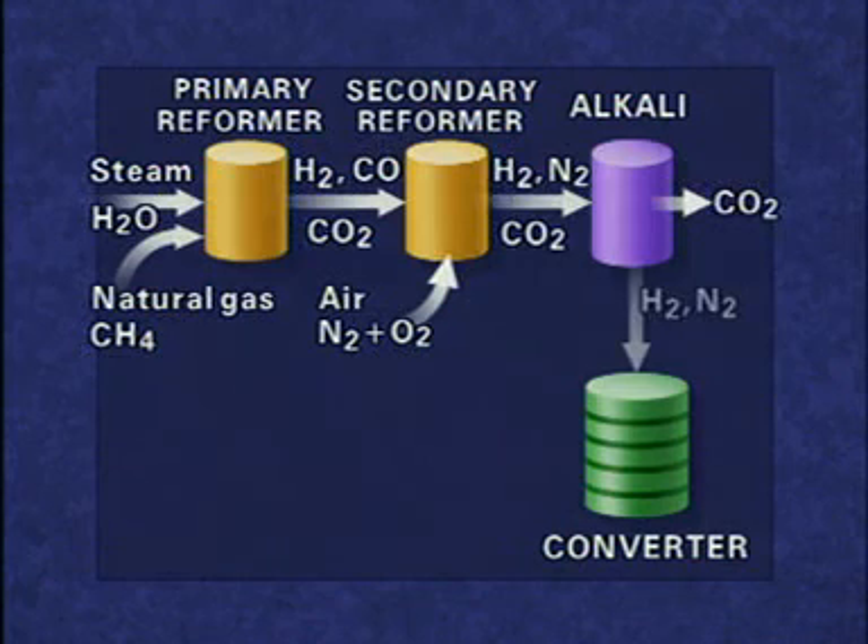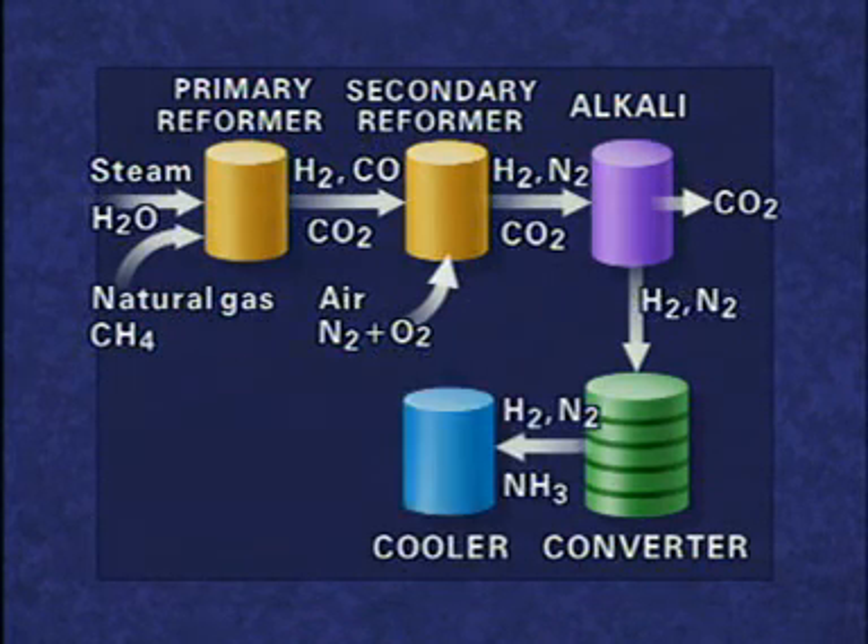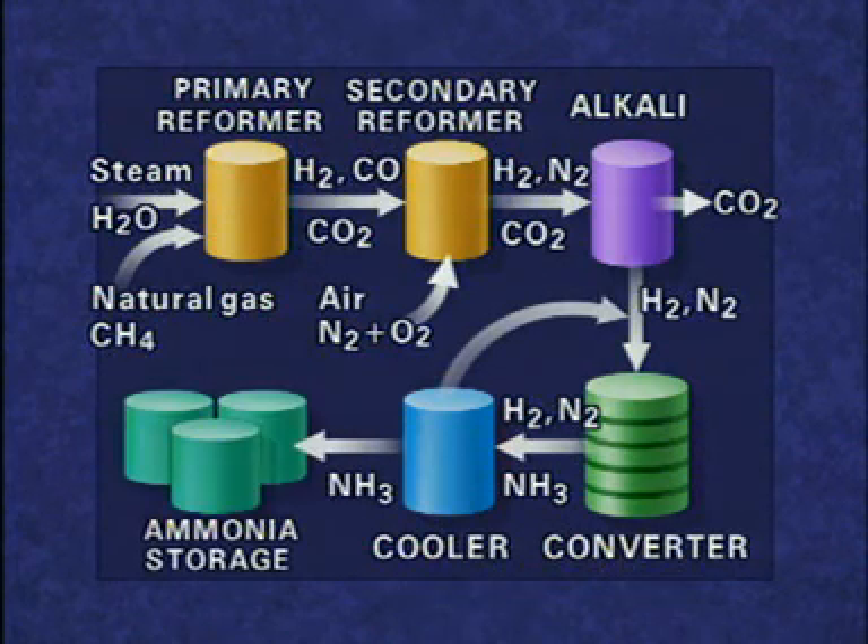In the converter, the remaining hydrogen and nitrogen from the air are combined to produce ammonia. The uncombined gases are recycled to the converter. Ammonia is either stored or piped directly from the site.